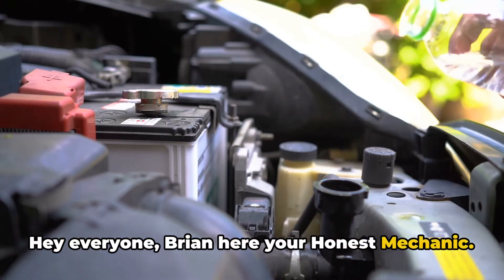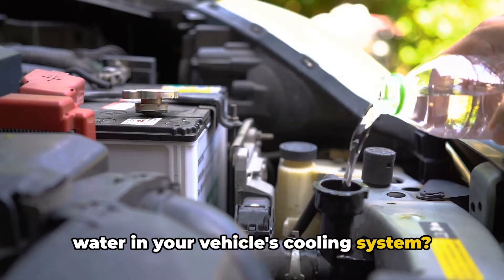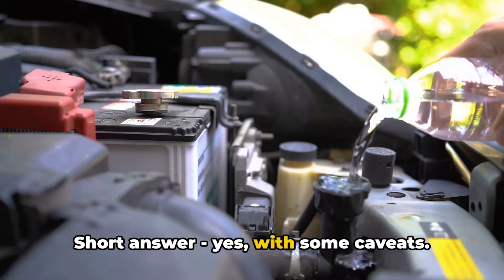Hey everyone, Brian here, your Honest Mechanic. Today's topic: can you mix coolant and water in your vehicle's cooling system? Short answer — yes, with some caveats.